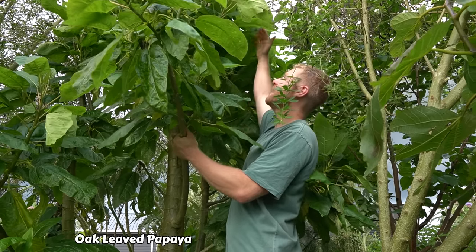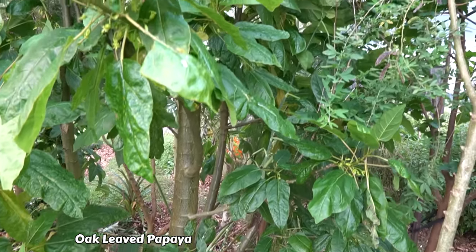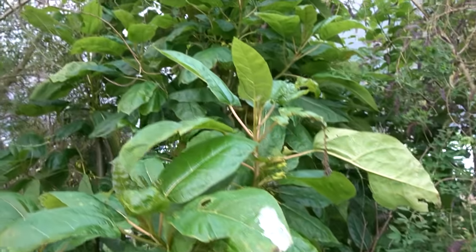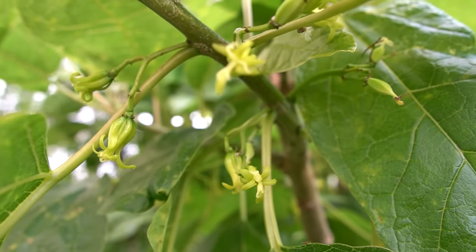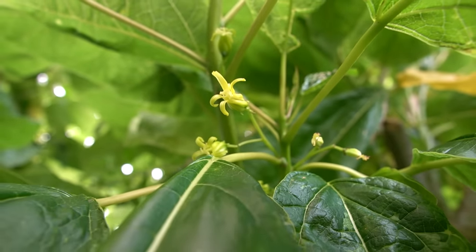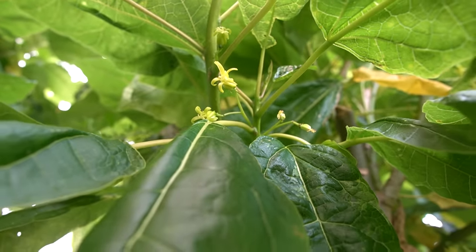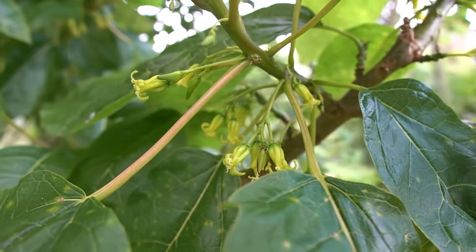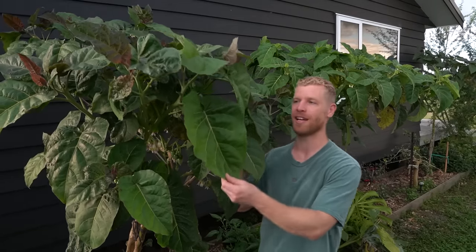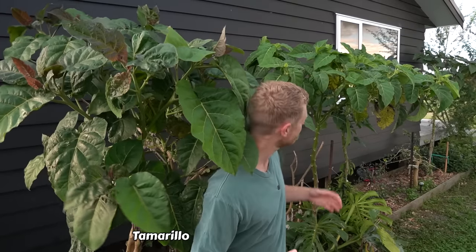Speaking of papaya, this right here is an oak-leaved papaya. It's way taller than me and it's a deciduous type, so it loses its leaves in winter and can handle frost quite well. What's cool is it's covered in flowers right now, and I've got another tree nearby to help with pollination, so fingers crossed we get some fruits off this this year.